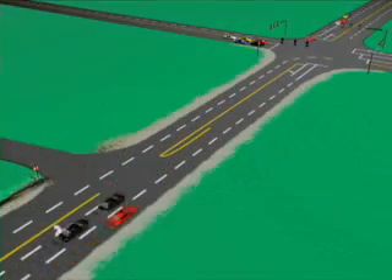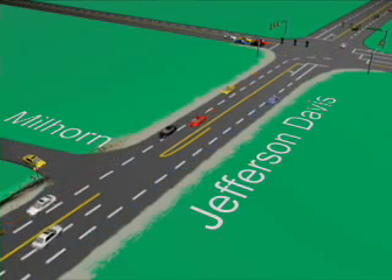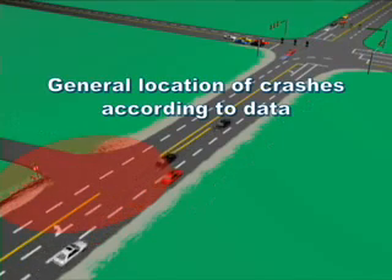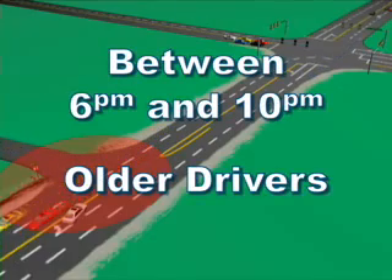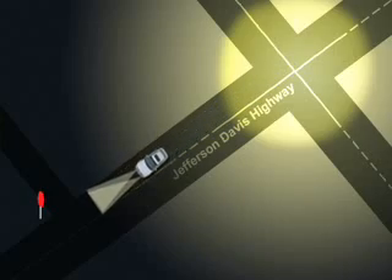Upon visiting the site, however, the RSA team discovered several safety issues causing sideswipe and rear-end crashes at a different location along the highway. One of the factors contributing to this increase was the location of a retirement community down Millhorn Road. Such crash data is not typically available to RSA teams, but thanks to the policeman who was on the team, they discovered that the majority of the crashes were occurring between 6 and 10 p.m. among older drivers. The older drivers were having difficulty adjusting their vision between the well-lit intersection and the much darker stretch of roadway leading to their turnoff on Millhorn Road.